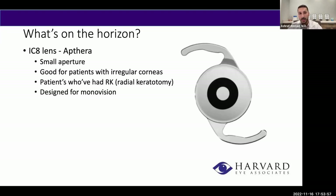On the horizon is the IC8 lens, also known as Apthera — a small aperture lens that works by pinhole effect. It's designed for patients who want monovision and is primarily ideal for patients who've had RK or those with irregular corneas seeking the most precise visual outcome. This lens is not yet available, but we expect it either at the end of this year or early next year.